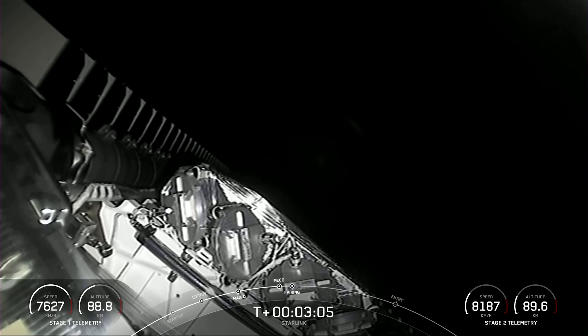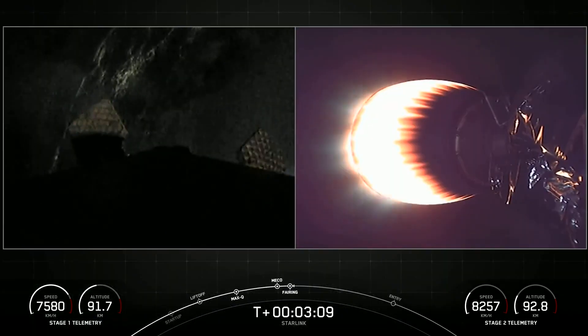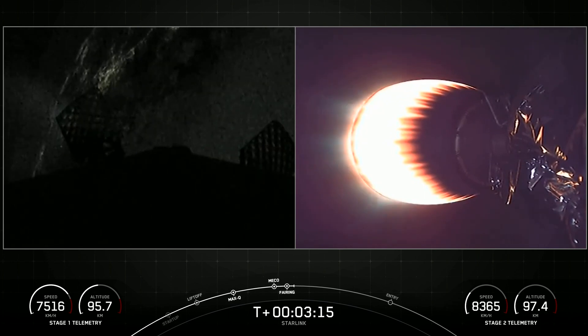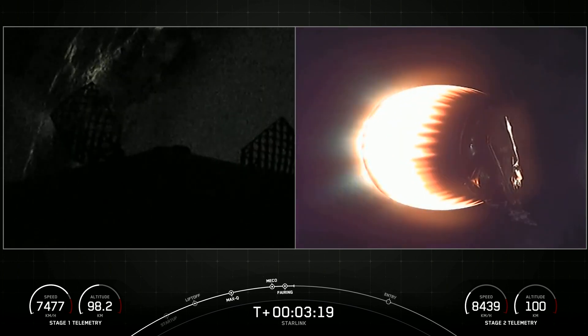Really awesome night views tonight. We saw MECO, main engine cutoff on that first stage. We have the first stage on your left-hand screen, second stage on your right-hand screen. We did see the fairing halves deploy from the second stage.